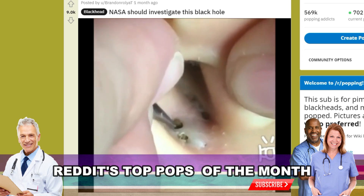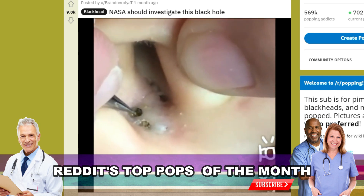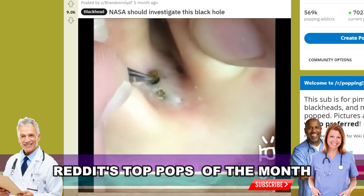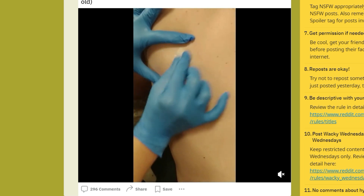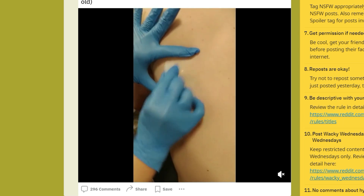Hey folks, Adam here with another educational dermatology video. Today we're looking at Reddit's top pops for the last month. This one had 9,000 for its karma score — we'll come back to it in a moment and give you the conclusion of that video, but first let's go ahead and take a look at this.